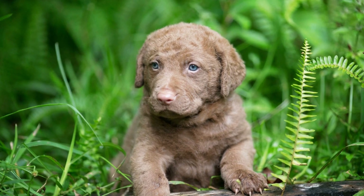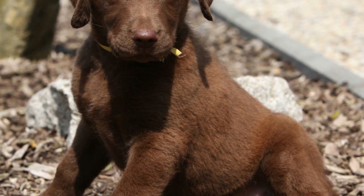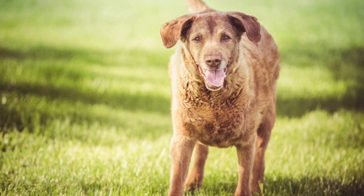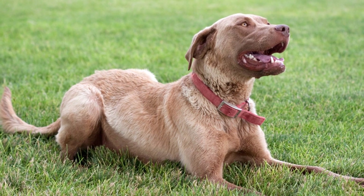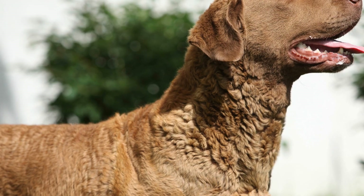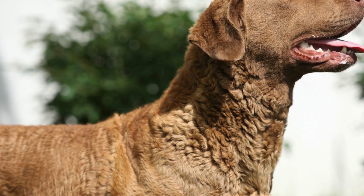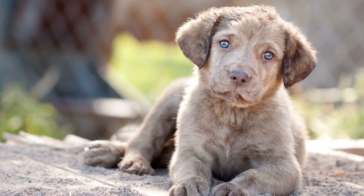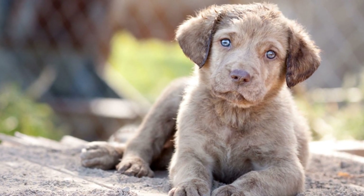Three: Exceptional Sense of Smell. Chesapeake Bay Retrievers possess an exceptional sense of smell, which is crucial for successful scent tracking. Studies have shown that their olfactory senses are highly developed compared to other dog breeds. Their sense of smell is estimated to be 100,000 times more sensitive than that of humans. Chessies have been used for various scent detection purposes, including search and rescue missions, bomb detection, and even tracking down missing persons. Their keen sense of smell allows them to detect scents from a distance and follow them accurately, even when the scent is faint or old.